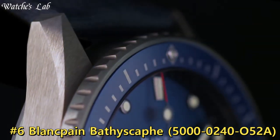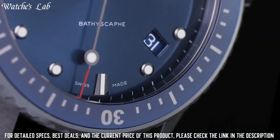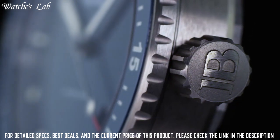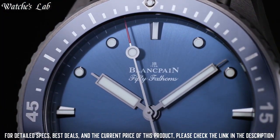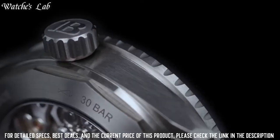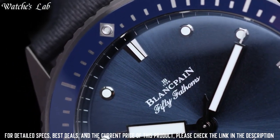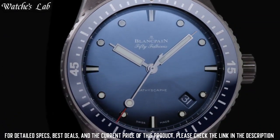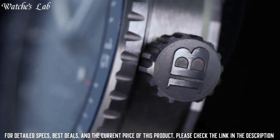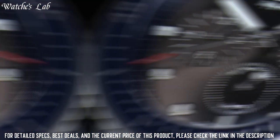Number 6. Blancpain Bathyscaphe 5000-0240-052A — gray ceramic case with a blue sail canvas strap, unidirectional rotating coin-edge gray ceramic bezel with a blue ceramic count-up elapsed time ring. Blue dial with luminous gray hands and dot hour markers, minute markers around the outer rim. Dial type: analog. Round case shape. Case size 43.6 mm, case thickness 13.83 mm, band width 23 mm. Tang clasp. Water-resistant at 300 meters / 1,000 feet. Functions: date, hour, minute, second.